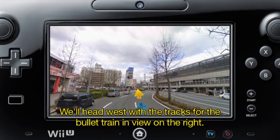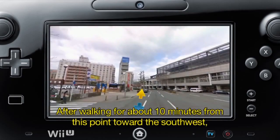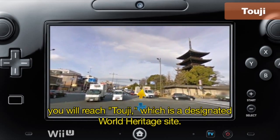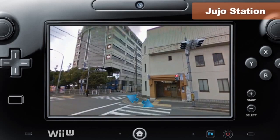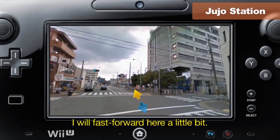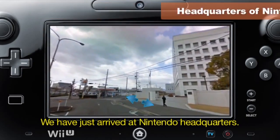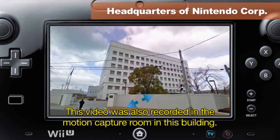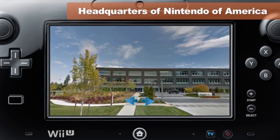This is the south exit of Kyoto Station. Walking westward with the Shinkansen tracks on the right, after about 10 minutes heading southwest, you arrive at Toji, a UNESCO World Heritage Site. This is Jujo Station on the Kyoto Municipal Subway. Let me fast-forward a bit.